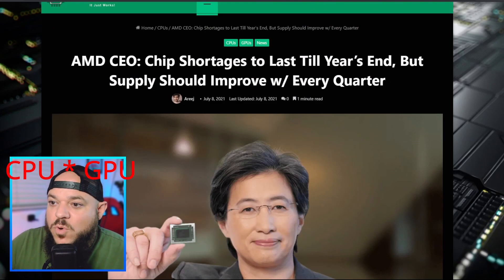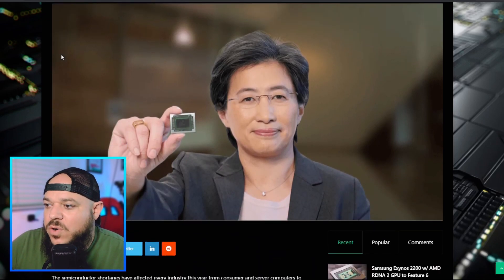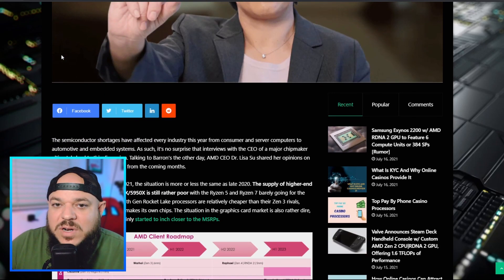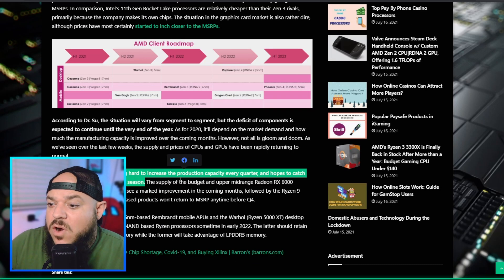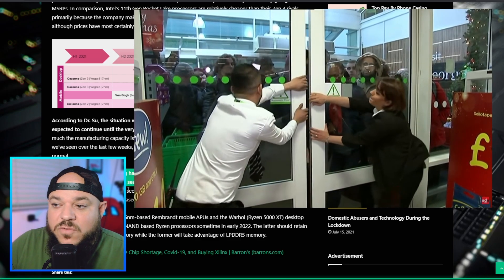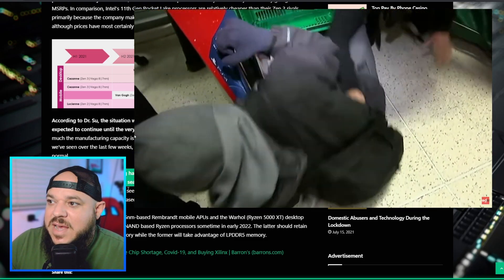That makes sense because Dr. Lisa Su, the CEO of AMD, has stated that supply is going to start improving with every quarter. That's a really big deal because right now if you're trying to get any 11th gen Intel processors — and I think the 10th gens are better at this point — a lot of people are resorting to pre-built systems. Dr. Lisa Su said AMD is working hard to increase production capacity every quarter and hopes to catch up with demand by the holiday season.